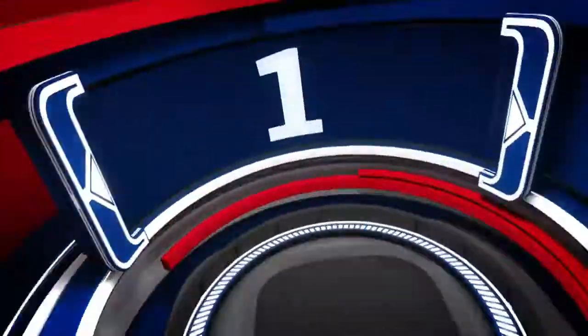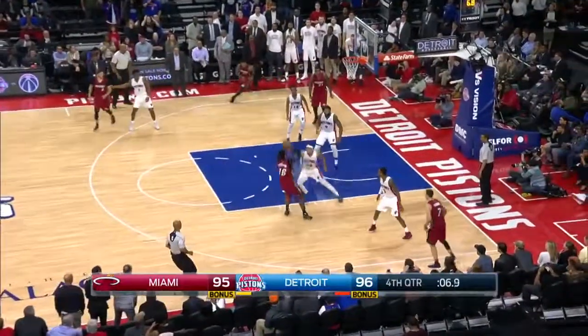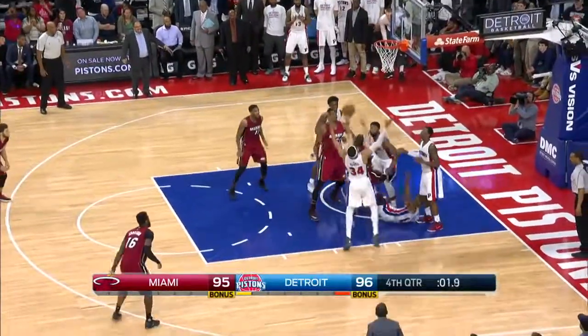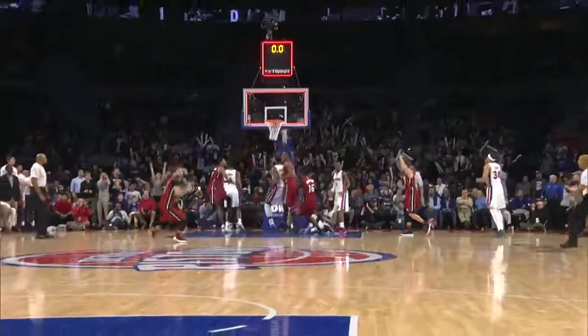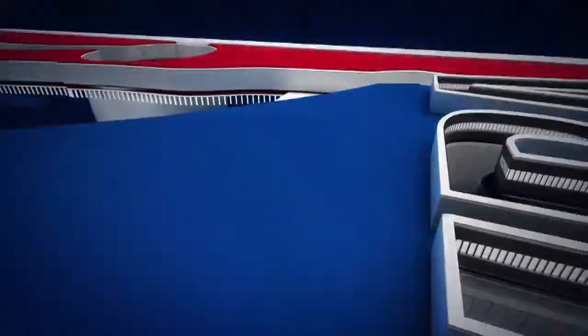But the number one play in Tuesday's top 10 countdown also came from the Miami game, as Hassan Whiteside worked the glass, beat the buzzer with the tip-in, and helped Miami take care of business on the road. That's a look at your top 10 plays from Tuesday's NBA action.